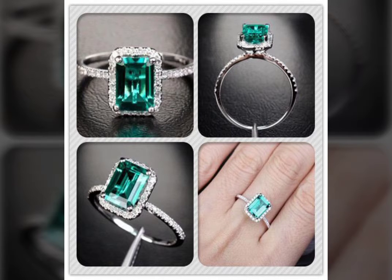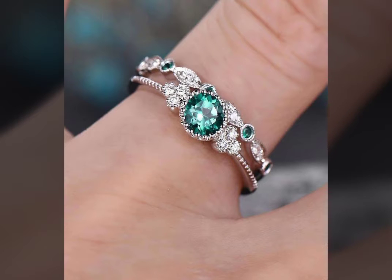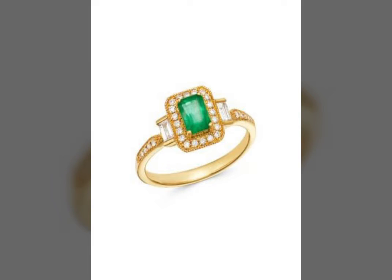Today I'm here with you with a new video on the emerald rings. Here is a new variety — beautiful and charming — of emerald rings in front of you on your mobile screen or laptop screen, wherever you are watching YouTube.